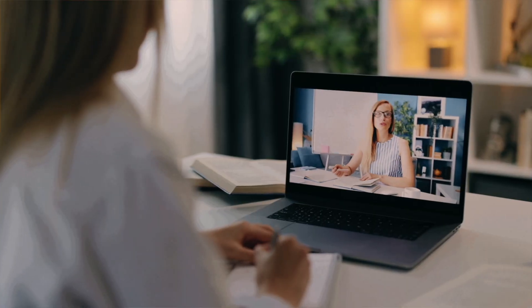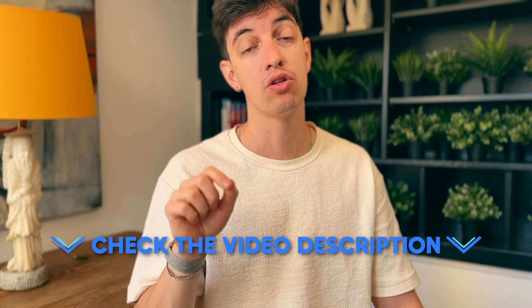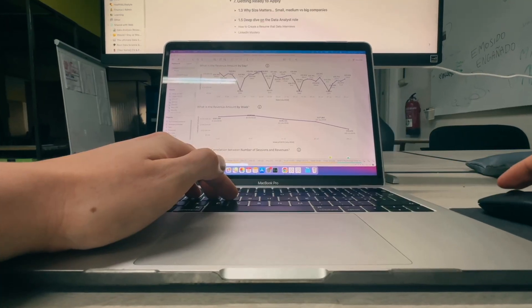There are many other juicy things I'll bring into the course, like having a data analytics recruiter giving a clear understanding of what he's looking for in candidates and some nice tips to land interviews. I'll leave all the details in the video description, so if you're interested make sure to check it out. Today in the co-working space I just finalized one of the projects we'll be doing together, and it's by far one of the most amazing projects I've ever worked on — I cannot wait to show it to you inside the course.